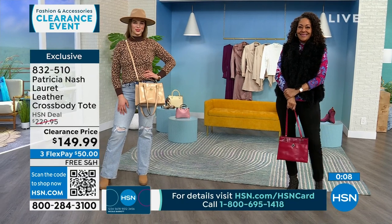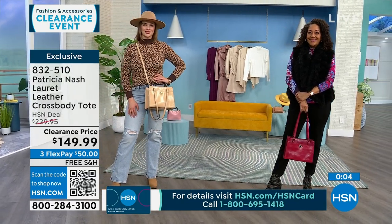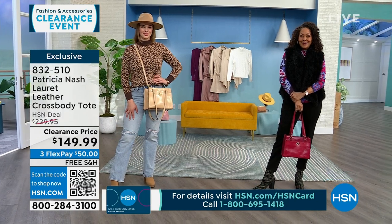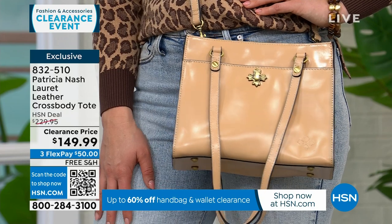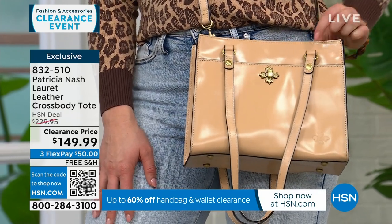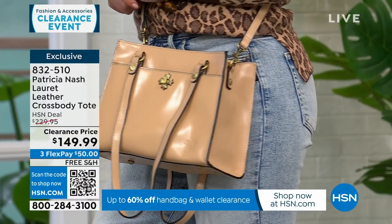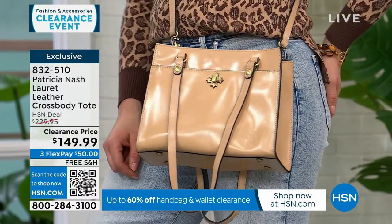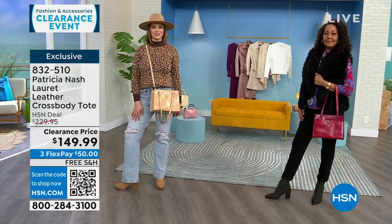Everything doesn't have to be so matchy-matchy. Kirsten is just using the double handles, while Dogmara has made it a crossbody — you have all that option availability with this bag. All my Patricia Nash bags are going to be free shipping and handling. These are all very limited — I only have about 150 of these to go around amongst the three colors.